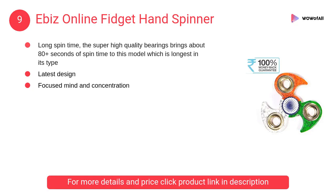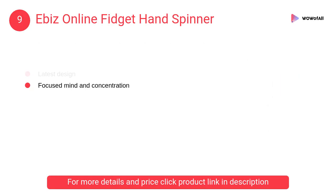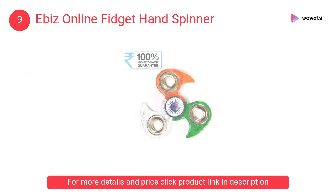At number 9: the Ebiz Online Fidget Hand Spinner. It's an irreplaceable spin toy for those who are trying to quit bad habits like nail biting, leg shaking, and cigarette smoking. It also helps kids take their eyes off smartphones and iPads and build up their focusing abilities.